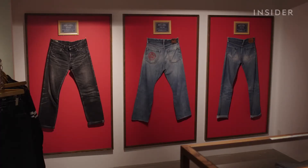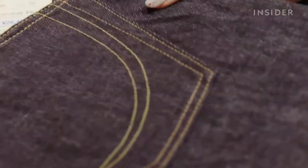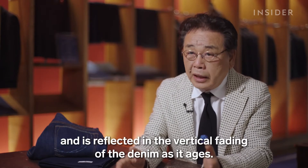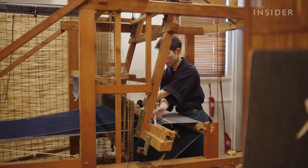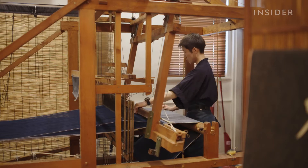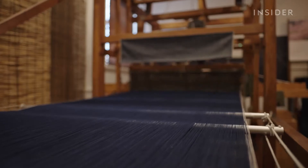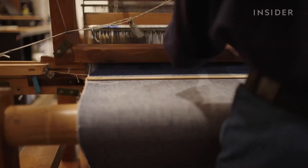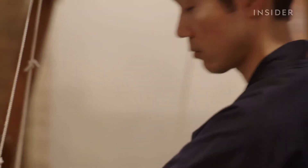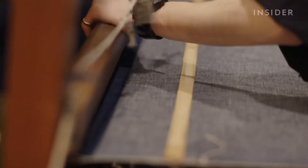While most other jeans have a smooth surface, Japanese denim is a little bit rougher. While most Momotaro jeans are made on the automated looms, the most expensive gold-label jeans are produced with an even slower, more traditional method — by hand, with an antique loom. It takes one hour for Kazuki Ikida to weave just 10 centimeters of fabric. While this process raises the price, the extra effort gives the jeans a distinctly different feel.